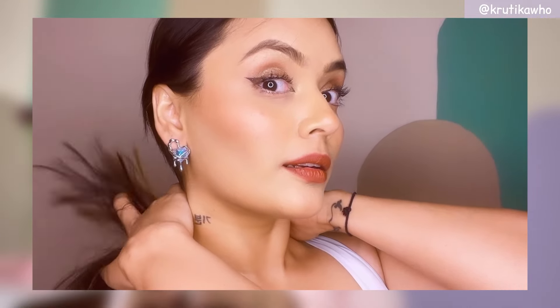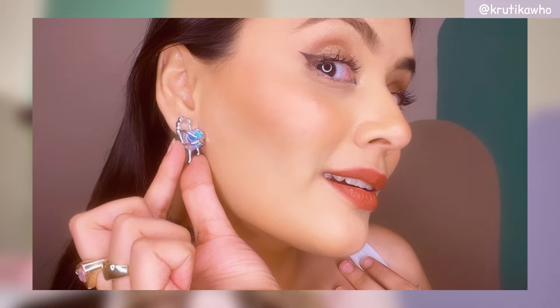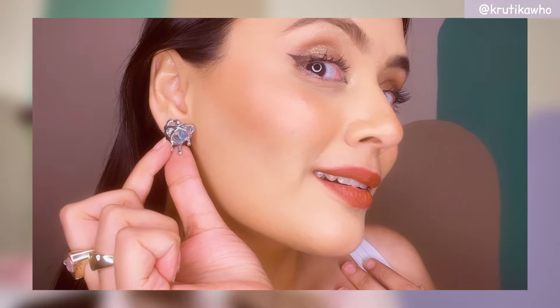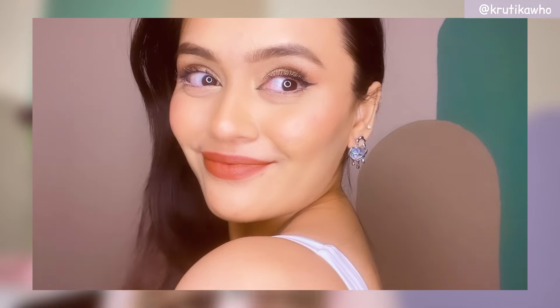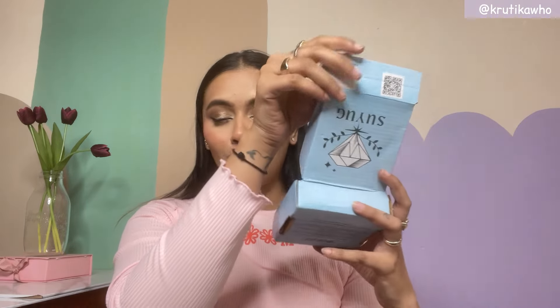It's like an angel-devil kind of collection. But this is how it looks, and after wearing it, it was very lovely. This heart gives a lot of rainbow effect. I love it. Quality is really good, and it's very beautiful after wearing it. So I give a good 9 out of 10.